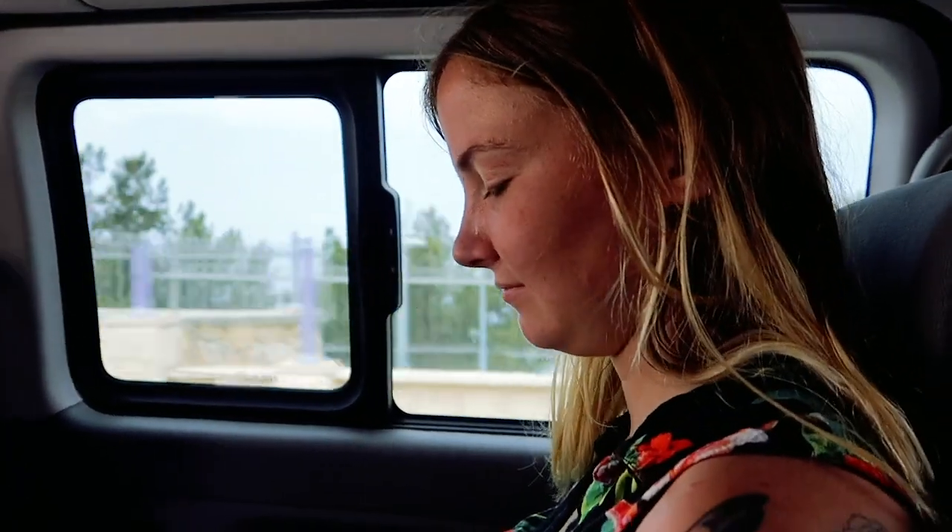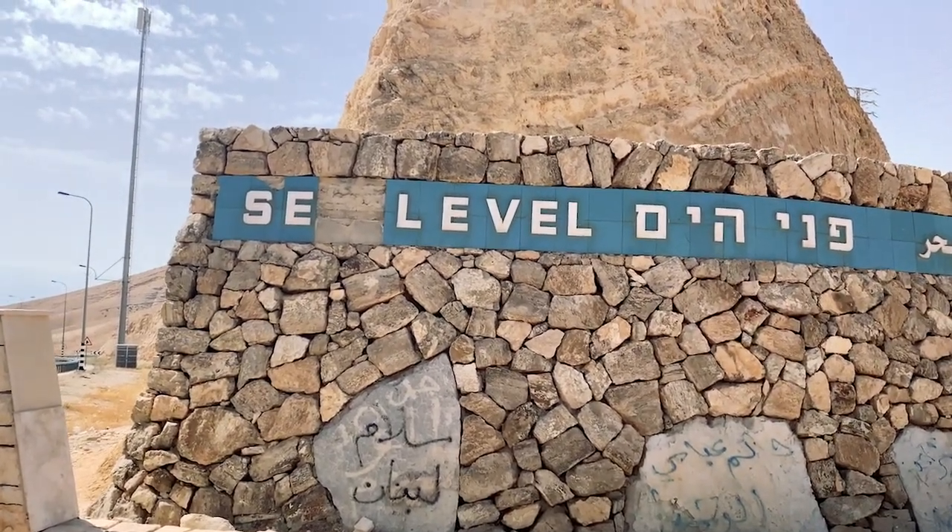I'm going to the Dead Sea. Heading to the Dead Sea.